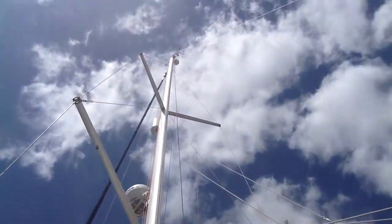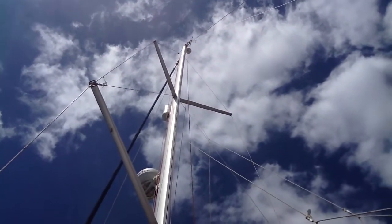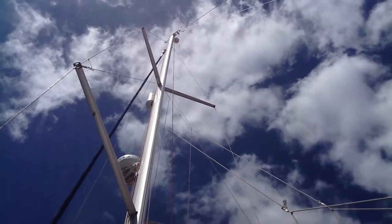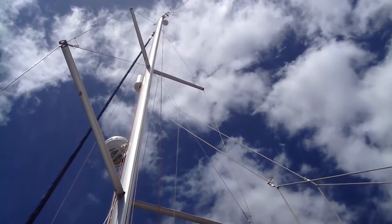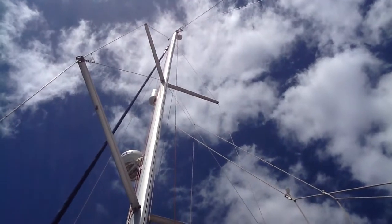Looking up now, a bit of cloud up there, and if you can actually get to see right at the very top of the mast, you'll see the arrow actually moving. It's pointing now almost over the bow and now off the port side — or the port bow as we'd call it. That indicator moves and points into the wind at all times.